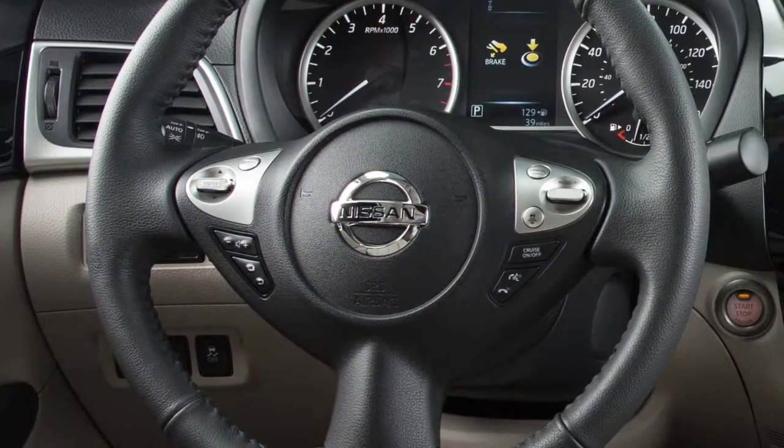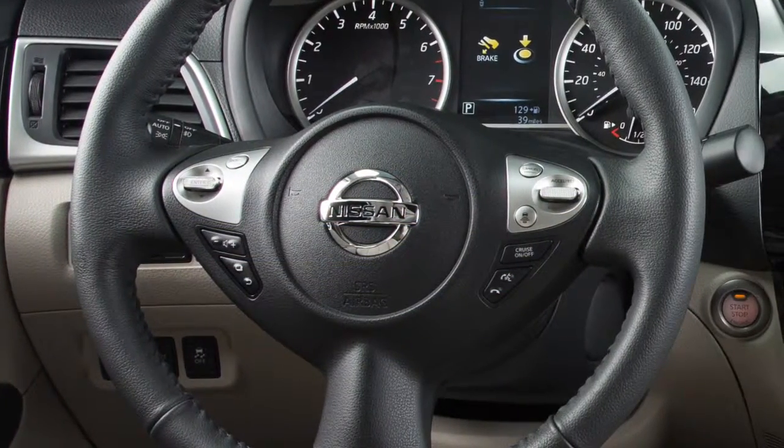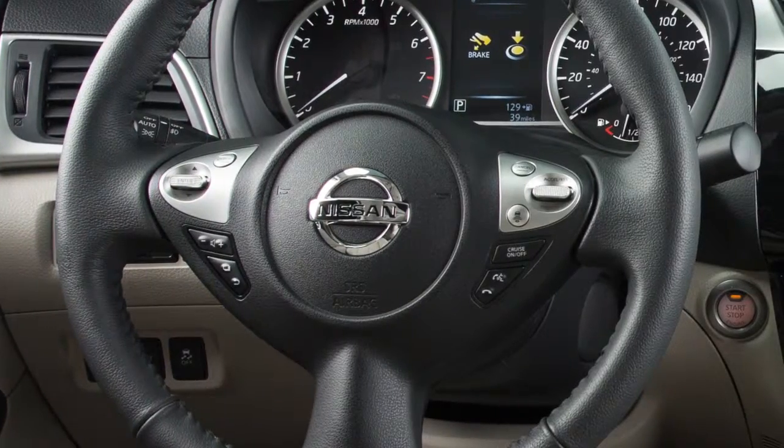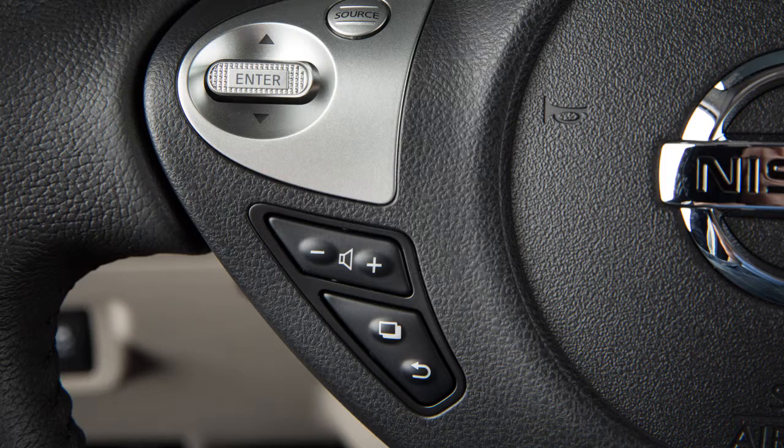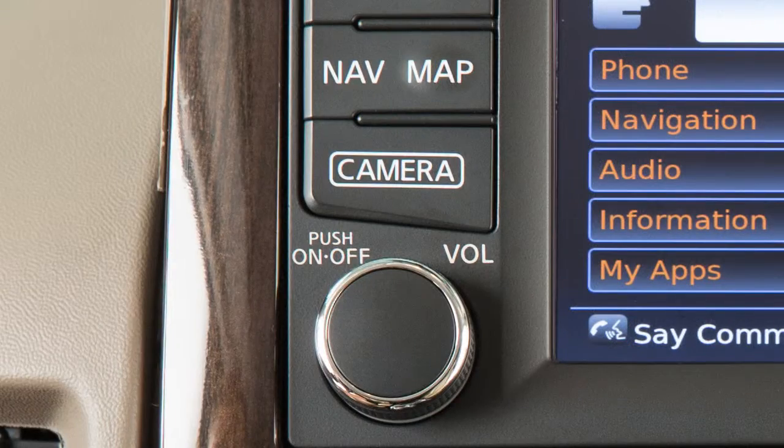Use single digits when speaking phone numbers. For example, 500 should be spoken as five-zero-zero. To increase or decrease the volume of the phone prompts, push the plus or minus volume control switches on the steering wheel, or turn the volume control dial on the audio system.